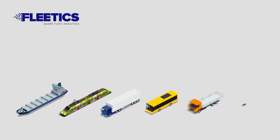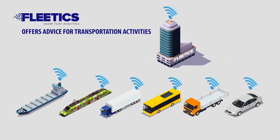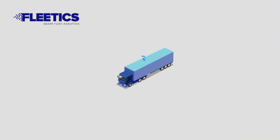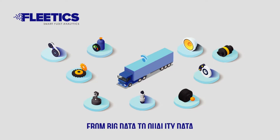Fleetix not only provides vehicle monitoring and operational management for transportation, it also uses the data incoming from the fleet intelligently. Fleetix ensures that you can monitor any component of your vehicles and increase operational efficiency with the provided valuable information.